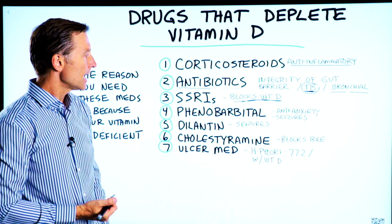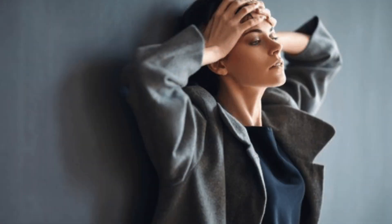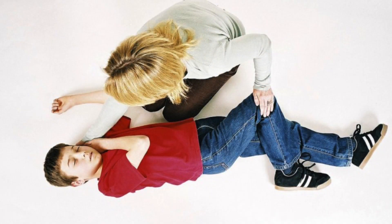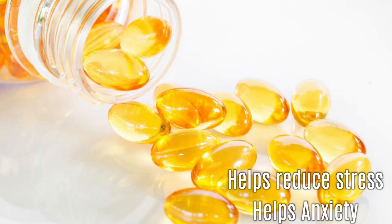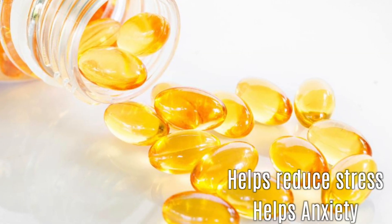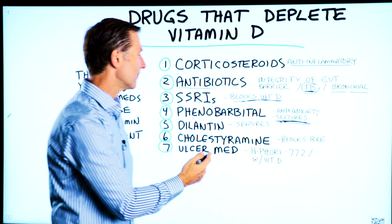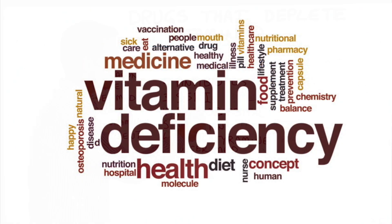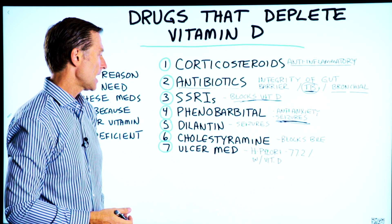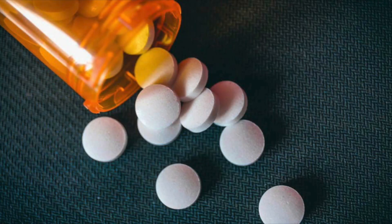Number four: phenobarbital, used as an anti-anxiety medication and for seizures. Vitamin D helps reduce stress, helps anxiety, and decreases the risk of seizures. So again, the medication blocks your vitamin D, creates a vitamin D deficiency, and makes things worse. Number five: Dilantin, also used for seizures — same thing, it blocks vitamin D.